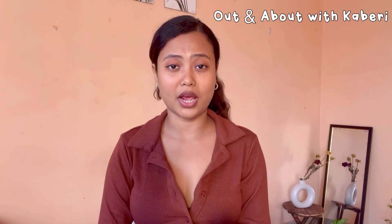Hi everyone, welcome back to my YouTube channel. My name is Kabari Deka. I'm meeting you guys after a long period of time — it's been more than one month since I uploaded my last video. I've been uploading regular content on my new channel, 'Out and About with Kabari,' but I thought I should start creating videos for you guys here too.